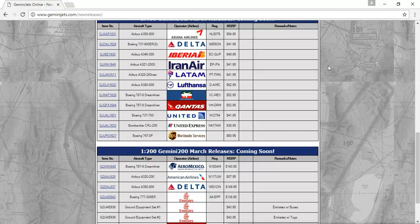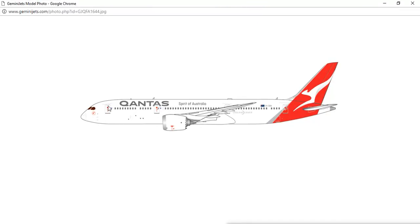Next, we have the Contus Boeing 787-9 Dreamliner, registration VH-DRM. I think they made it a little too modern. This silver looks really nice, but the Contus livery was already modern — they didn't have to make it too much more modern. But it's a really nice model.